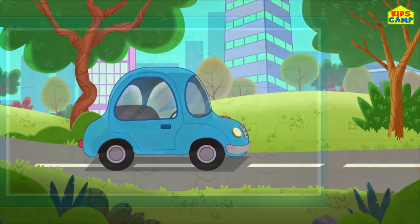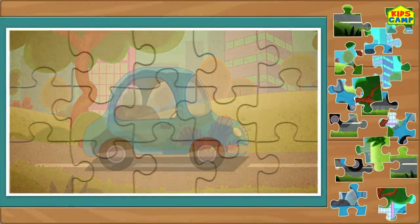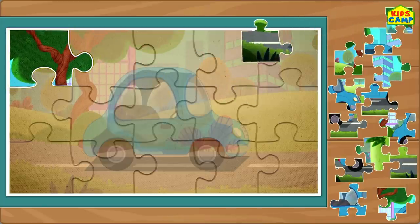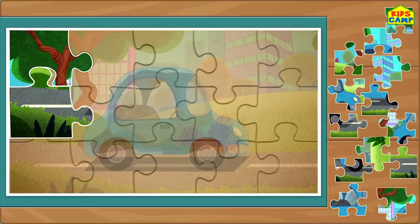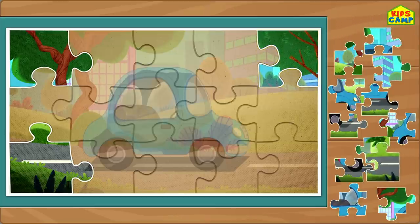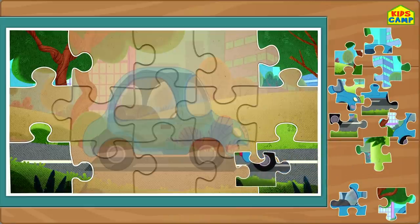Ooh! That's a car. Let's put all the pieces together. Let's start with the corners. That's right! It goes right there. That's right! Perfect! We got all the four corners.